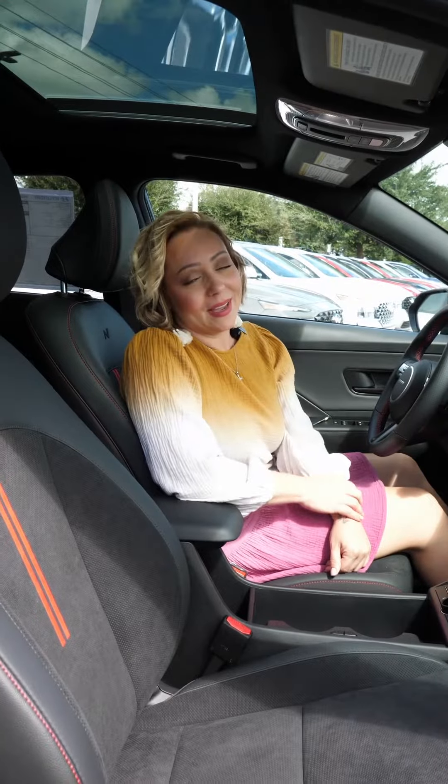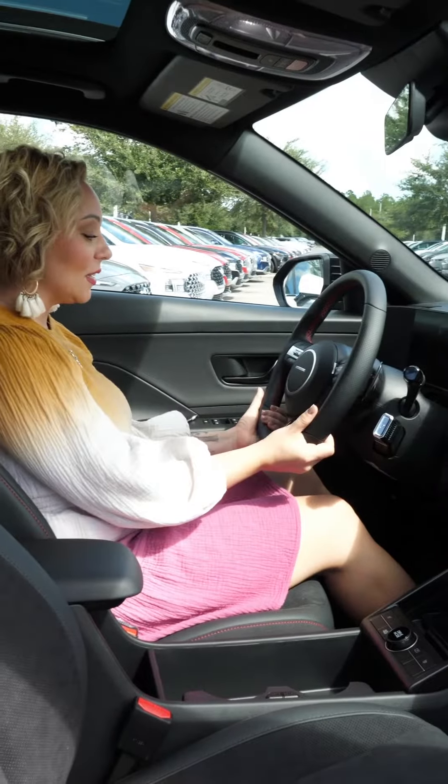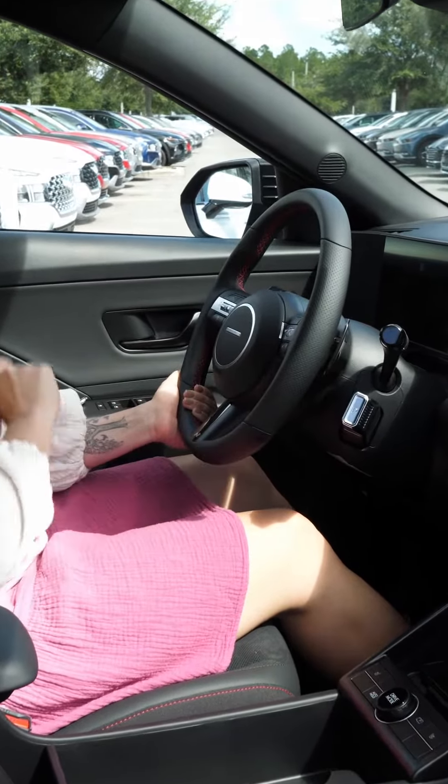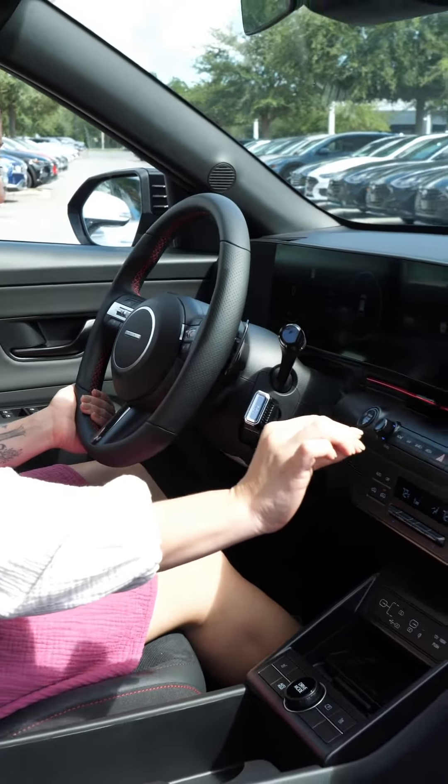So let's go look inside — this vehicle has features. Let's start out with the exclusive N-Line steering wheel that is so comfortable and sporty. You're going to notice the N-Line badging all over, and you've got that red trim throughout.